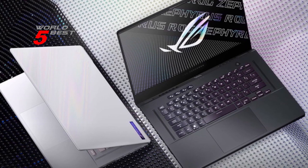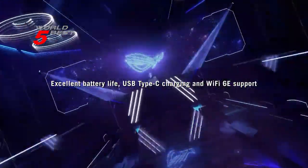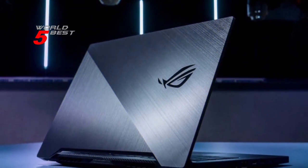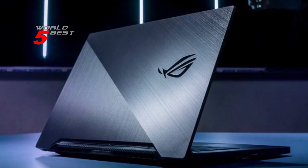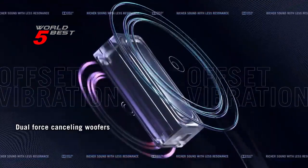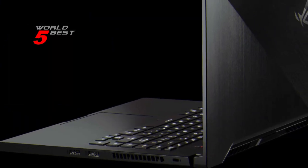But performance isn't the only thing that the ROG Zephyrus G15 has going for it. It also has an advanced cooling system with self-cleaning anti-dust tunnels that help to preserve the cooling performance and stability of the system. And with Wi-Fi 6 technology, you'll be able to enjoy fast and stable internet speeds wherever you are.